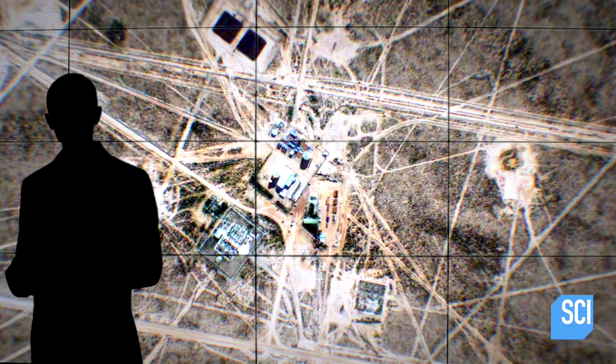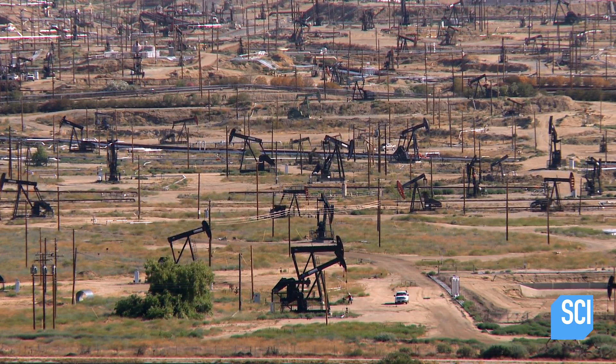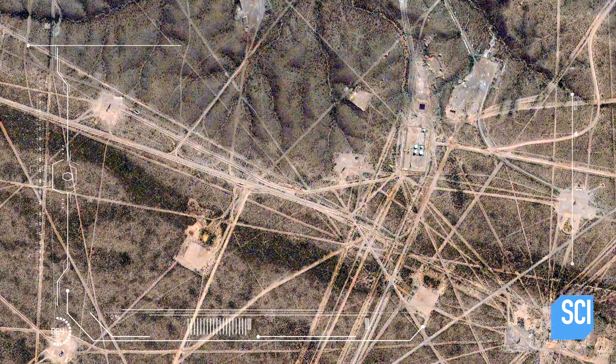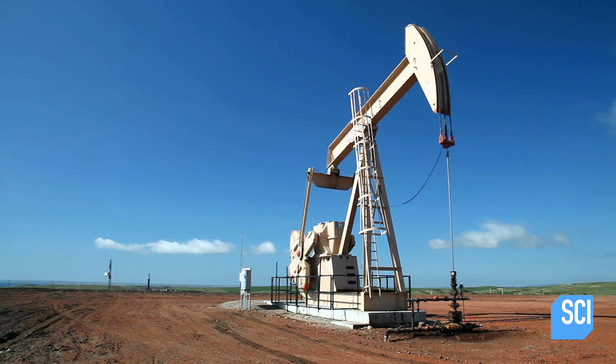Zooming in reveals structures that could offer clues to the nature of the bizarre markings. Looking at this image, I think it's pretty clear that we're looking at some kind of extractive technology. We can see there's some kind of equipment down in there. A lot of the dots have some mechanical structure by them — probably an oil derrick.